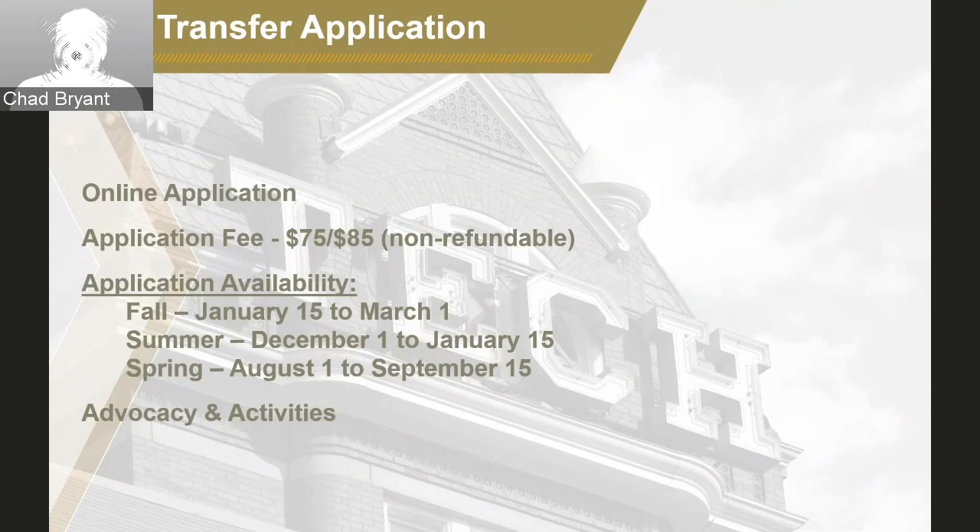The transfer application will require two essays — one about your intended major and another chosen from a variety of different prompts. There is an additional information section in case students want to provide information about coursework challenges, extenuating circumstances, or other important context for the application. There are several sections where students can share their story with us, so definitely take advantage of each one and invest the time to tell us your story and share the details with us.